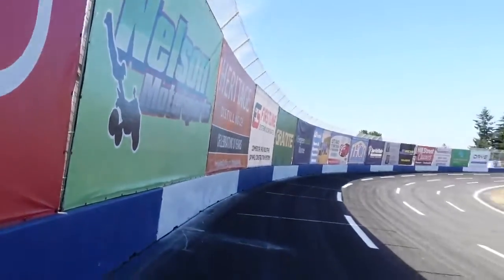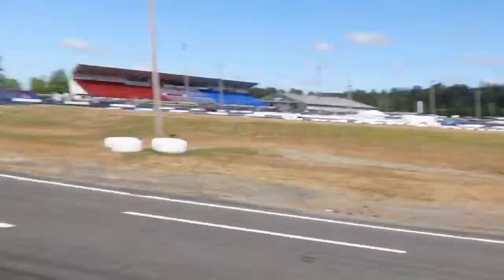We're here in Seattle, one of my favorite tracks. This bank at this track is insane. We're here for Formula Drift. I'm here with the RTR team, and I'm really excited.